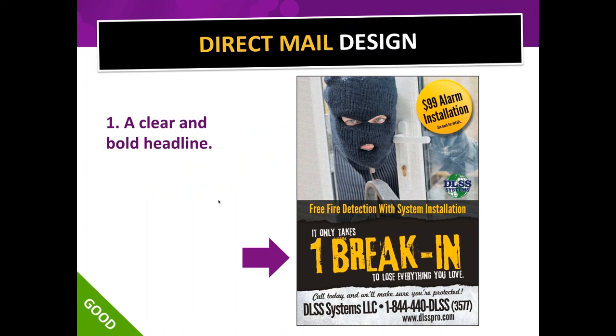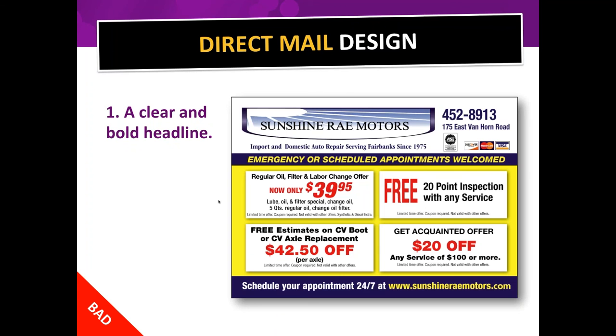Let's go through the 10 elements of an effective postcard design. Number one: you need a clear and bold headline that grabs attention. 'It only takes one break-in to lose everything you love' — that's a good headline, clear and bold. Here's an example of a card with no headline — it's just the name of their company, the coupons all have equal weight, and I'm not sure what to look at first.